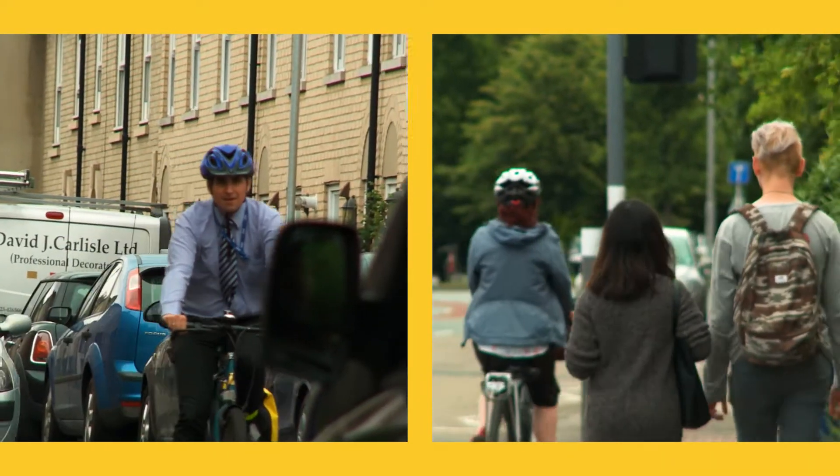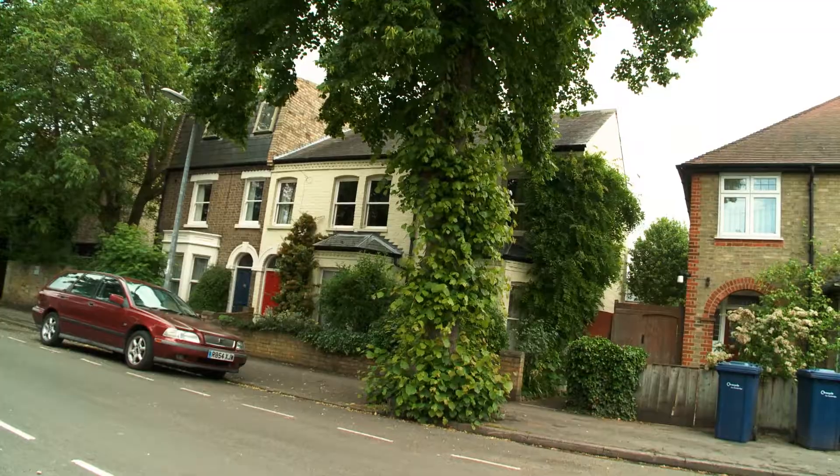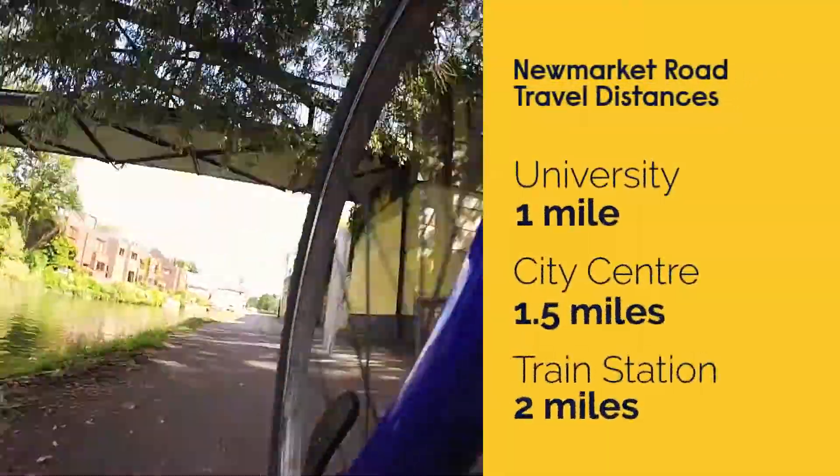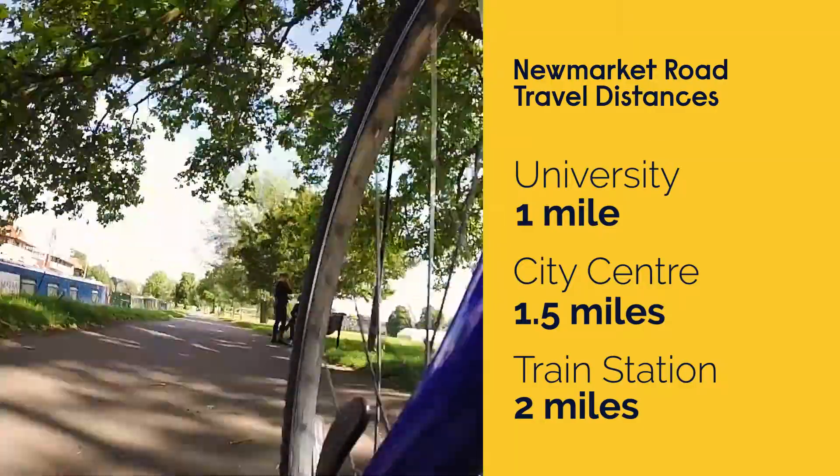Campus is just over a mile and a half away, depending on whereabouts on Newmarket Road you live. It's an easy cycle ride to town and campus, or there are regular buses that take about 20 minutes.